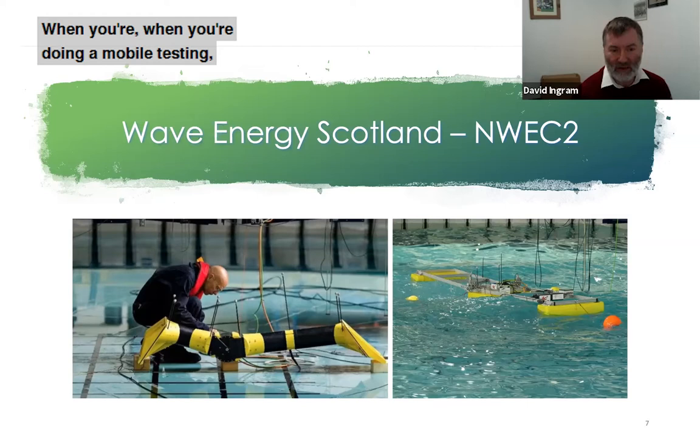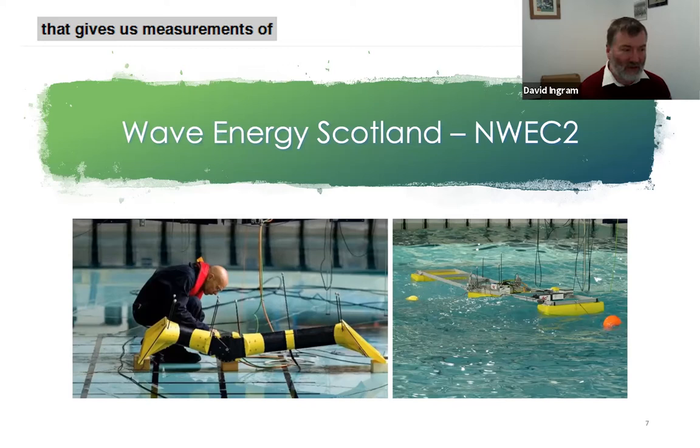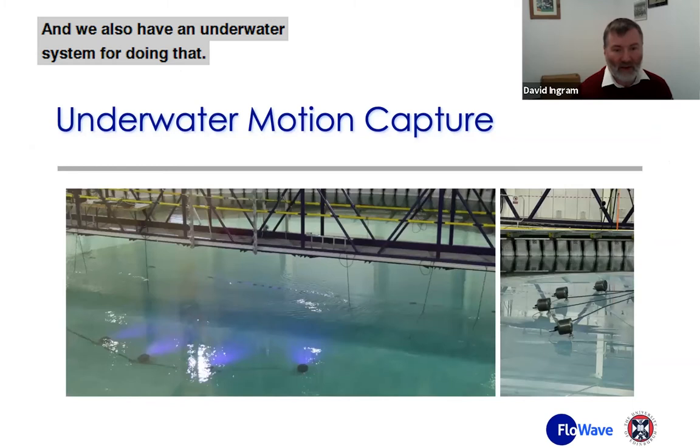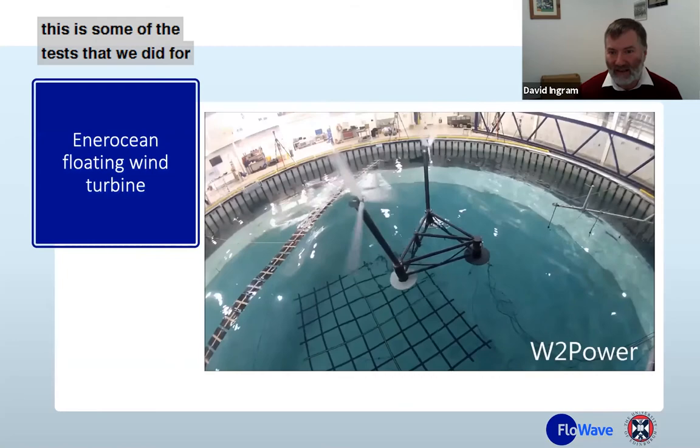When doing model testing we use a lot of measurement. You can see on these models the little gray balls on sticks — they're part of a qualisys system that gives us measurements of motion of devices to less than a millimeter accuracy. We also have an underwater system for doing that, so we can measure the motion of systems both above the water and underwater. This is some of the tests that we did for the W2 Power Platform for Pedro.